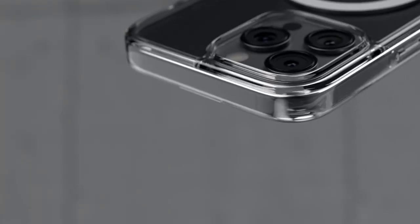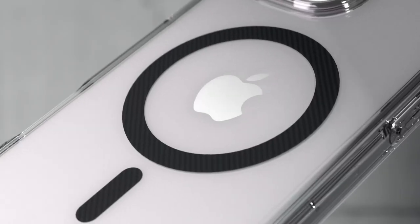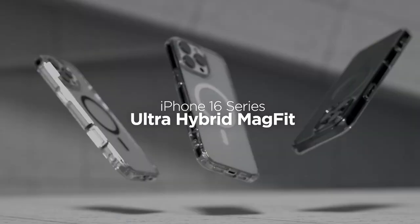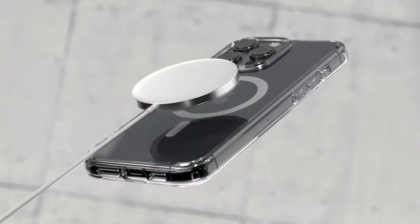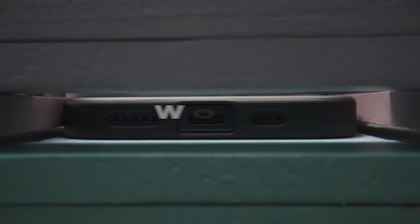Plus, the touch-sensitive T-cover makes controlling your camera a breeze, especially for quick snaps on the go. And for those who are all about convenience, this case is fully compatible with wireless charging and MagSafe accessories. No more fumbling to remove your case — just snap and charge.